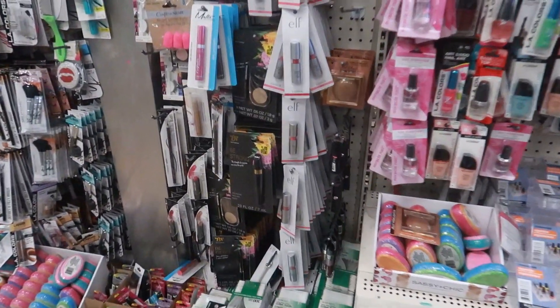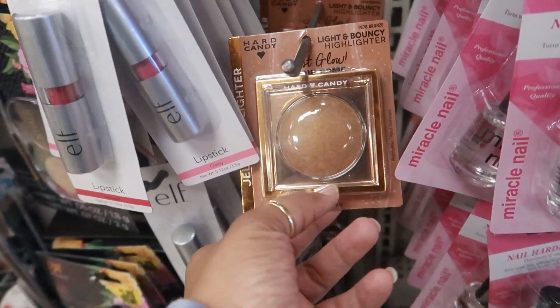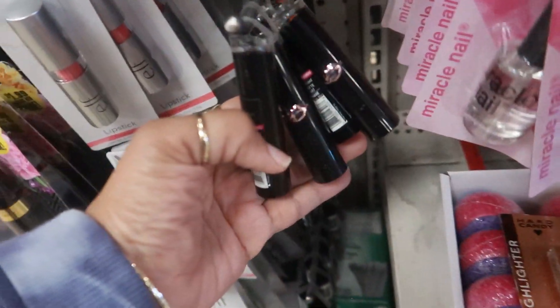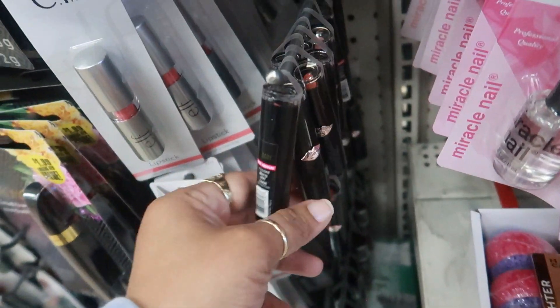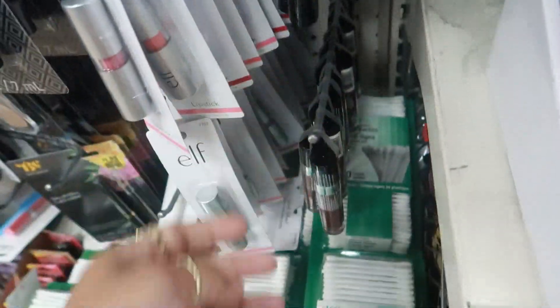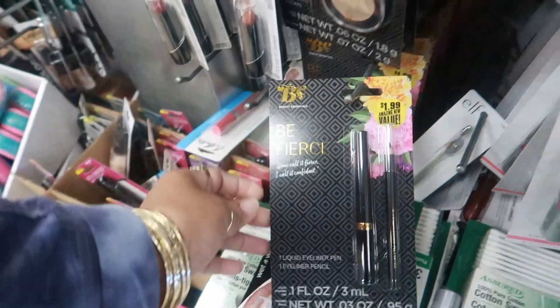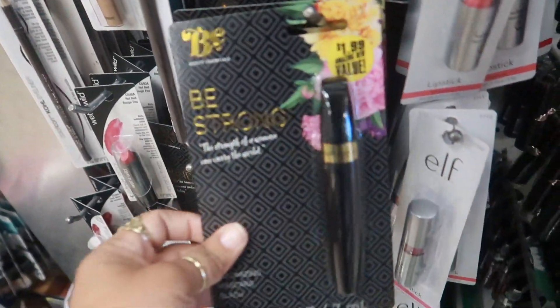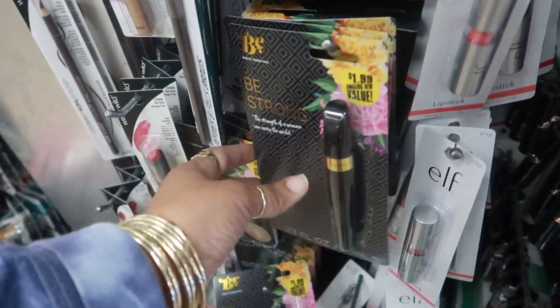Over here in the makeup, I'm seeing more of the Hard Candy glow domes and bronze. Lots of the Wet and Wild lipsticks, the matte lipstick - there's a lot of those. I like the package on them. I saw this one in the other store that I was just at - the mascara - and I said that looked like the 99 cent store label.